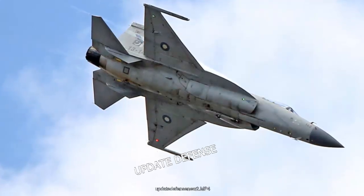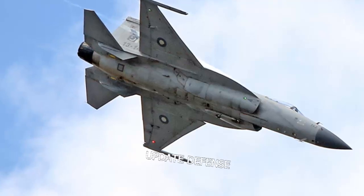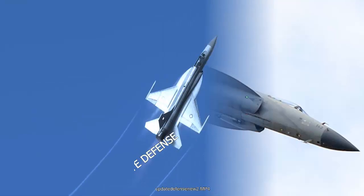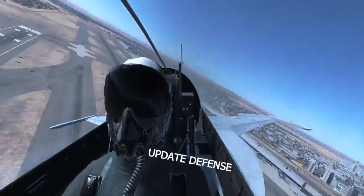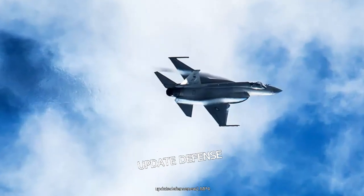According to photos circulating on Chinese social media, the JF-17 was installed with much commercial technology from the Chinese aviation industry company, the report said, as reported by Asia Times. This includes a new and wider holographic heads-up display and the same integrated cockpit display used by the J-20 stealth jet.